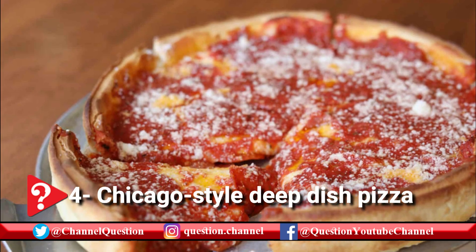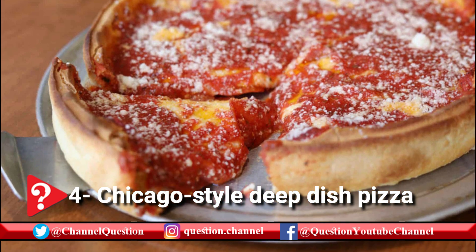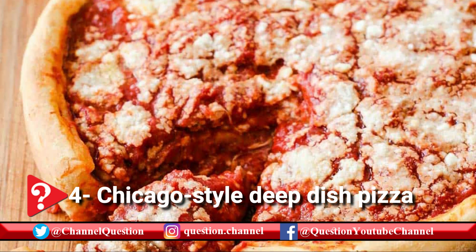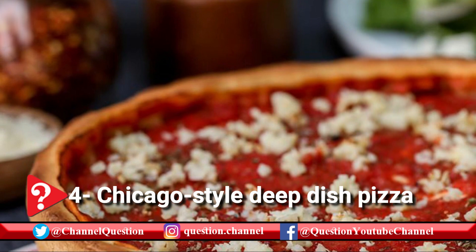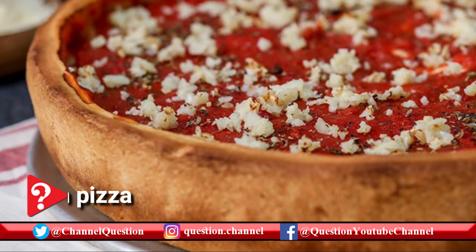The dish is not just popular in Chicago, but all over the world, and its popularity is evident in the fact that there is even a National Deep Dish Pizza Day, celebrated every year on April 5th. Thick, hearty, and crispy, Chicago-style deep dish is a cheesy and gooey treat for pizza lovers throughout the world.